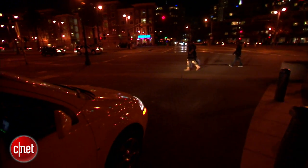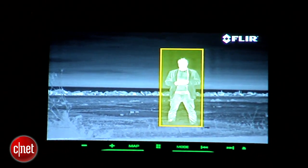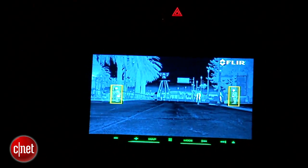What this part of the system does is it takes the imagery from the camera and looks for pedestrians or large animals, which it can identify on the monitor. The imagery is in black and white, but it's also fairly distinct and shows you a lot of stuff you can't see with your naked eye through the windshield.